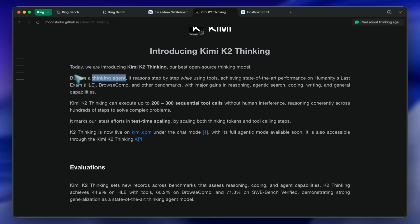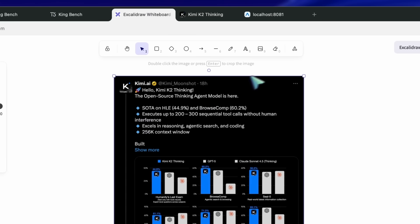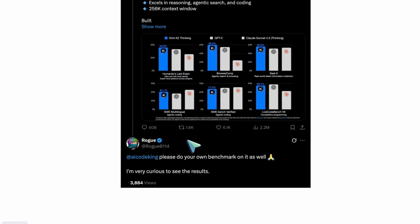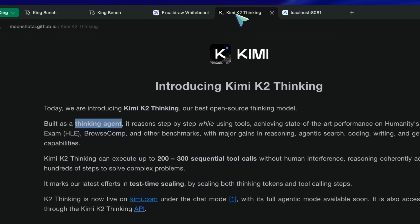They were very kind to reach out to me and give me credits to run my benchmarks, because apparently, under their Twitter announcement, one of the most liked and viewed posts was about people asking for my benchmark results. So I did just that. Let me go through the details of this model first, and then we'll get to my benchmarks.